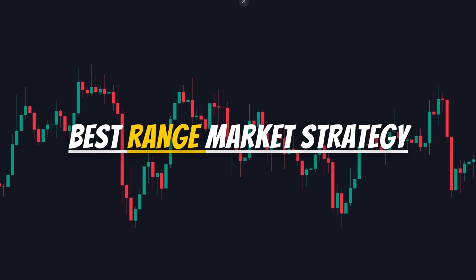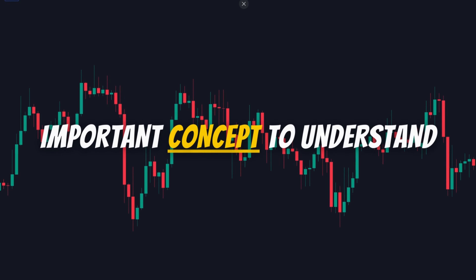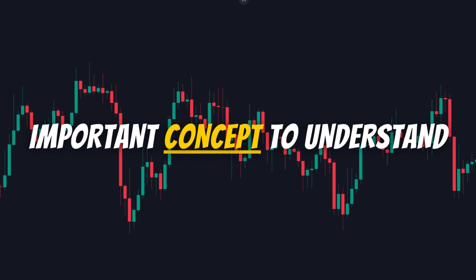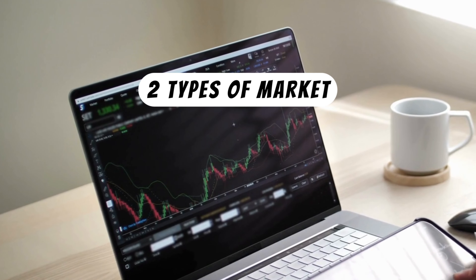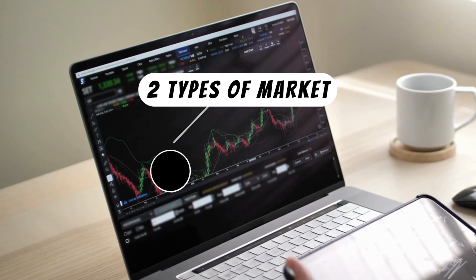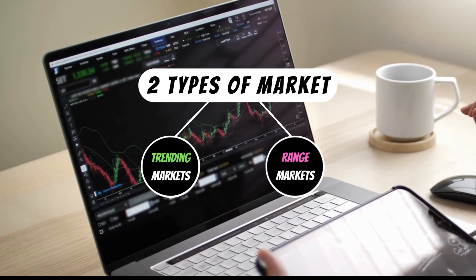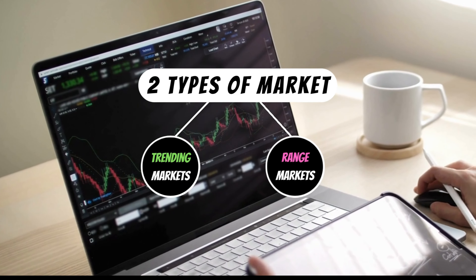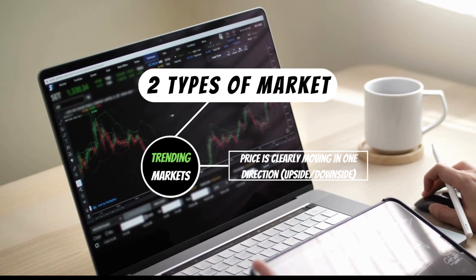In this video I will show you the best range market strategy that you can use to make profits. First, we need to understand an important concept: there are two types of markets. The first one is trending markets, and the second is range market. The trending market clearly means that the price is moving in one direction.